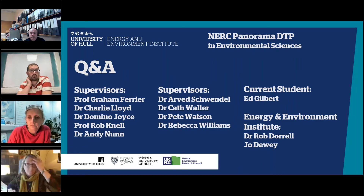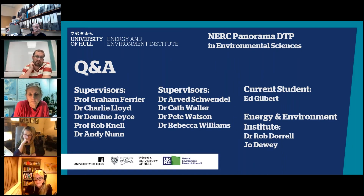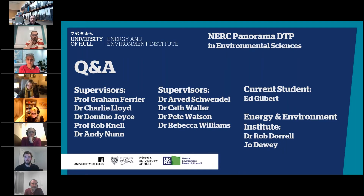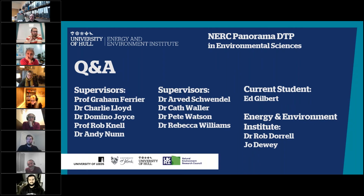I'd like to thank all of the colleagues today who've presented their different proposals for these fantastic PhD projects. Next, we've got an opportunity for a questions and answers session with all of the supervisors, also with one of the current students from the NERC Panorama DTP here at Hull, Ed, who's kindly agreed to join us tonight, and myself and Joe from the Energy Environment Institute. We'll go straight to questions.